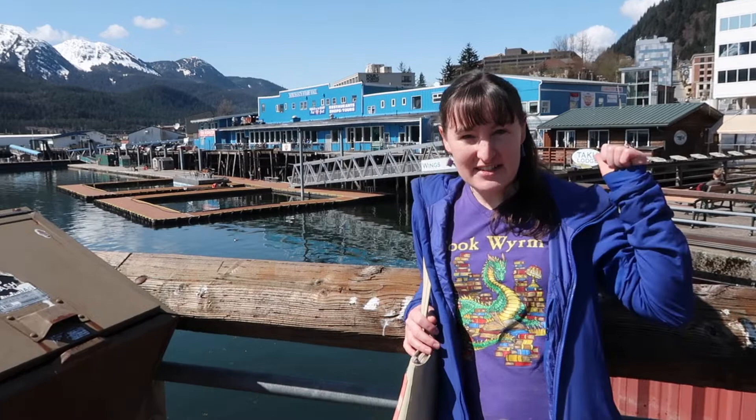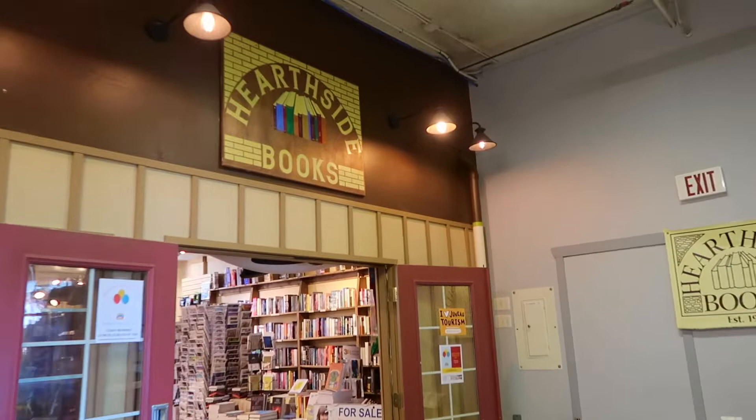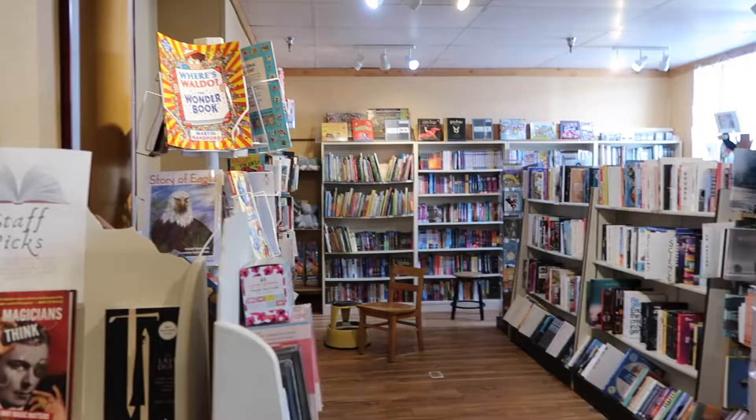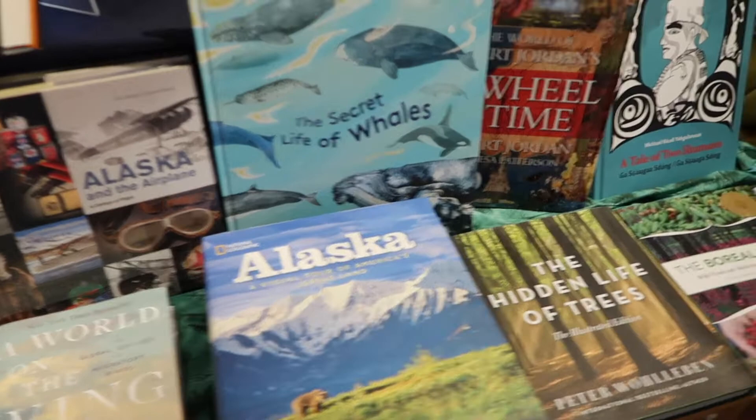The first bookstore is in this blue building behind me, right on the water. Far Side Books and Toys has been a Juneau institution since 1975. It has two locations: this downtown one in the Merchants Wharf Mall and the other in Juneau's Valley Nugget Mall. The downtown location is smaller, but in my opinion, much more quaint and pretty.